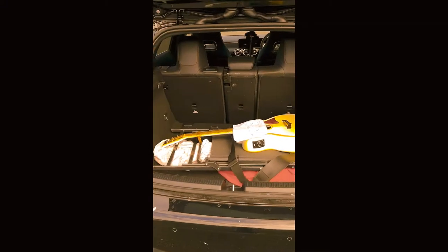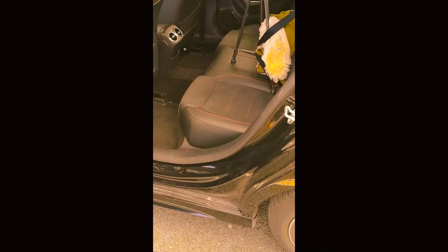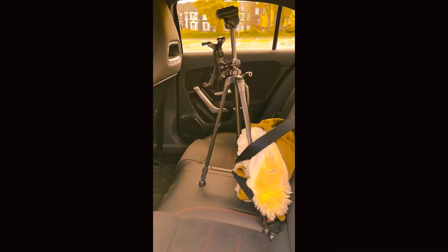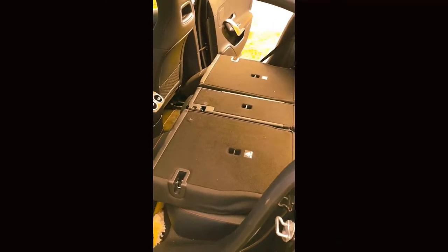I'm going to show you the boot — it's got a guitar in there but it is huge. The seats fold forward from the inside. Absolutely remarkable. As you can see, massive boot space in the back. Seats fold flat.